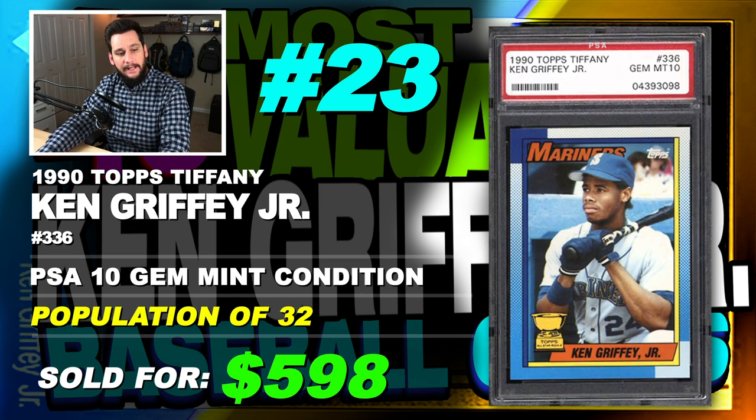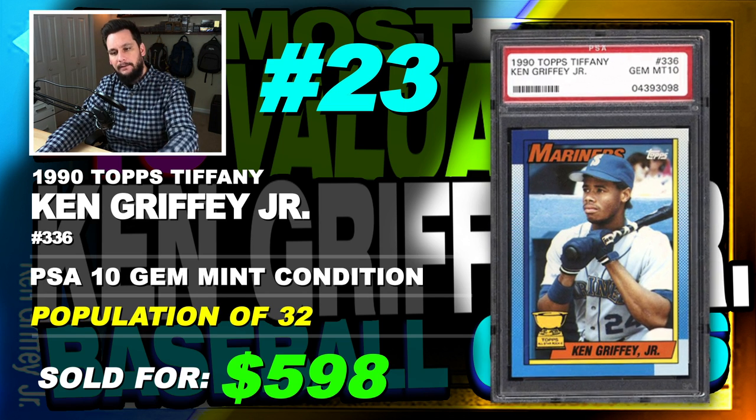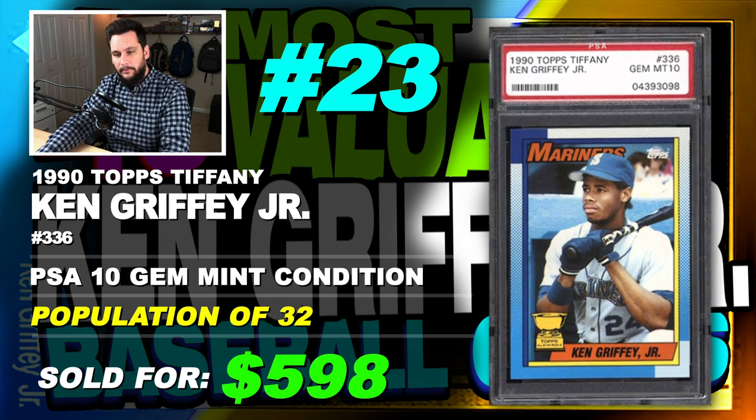If you guys haven't seen that 1990 Topps Tiffany box factory sealed set that I opened, go ahead and check it out — click the link. I opened up one of these factory sealed sets. Pretty cool, awesome cards.